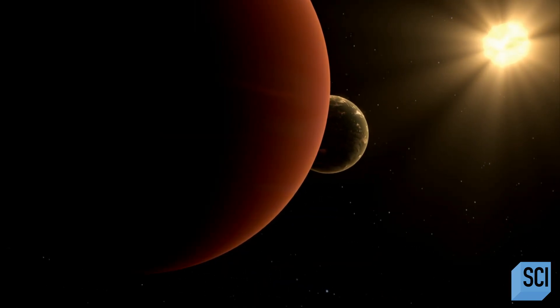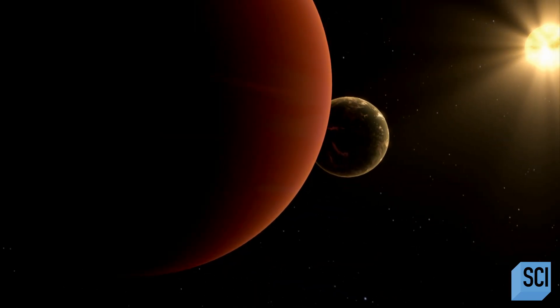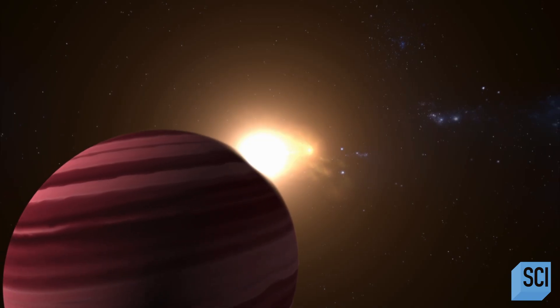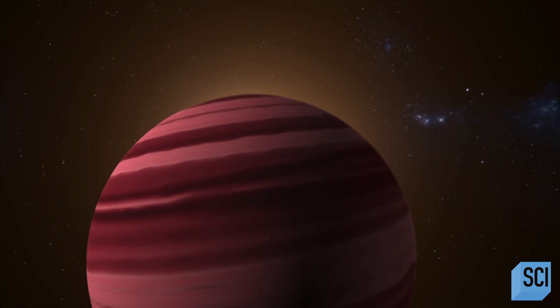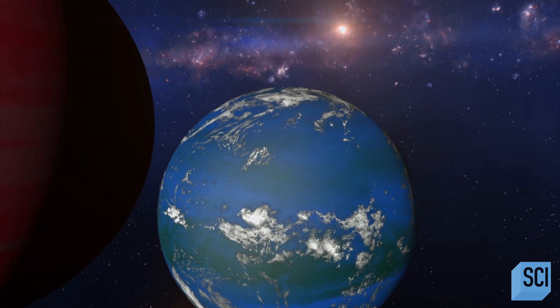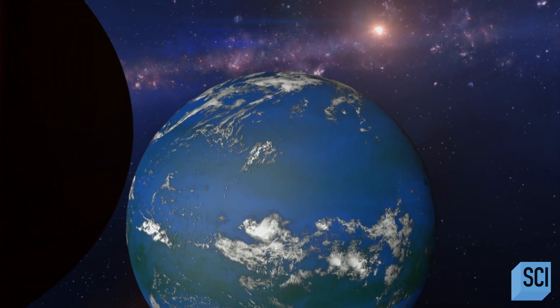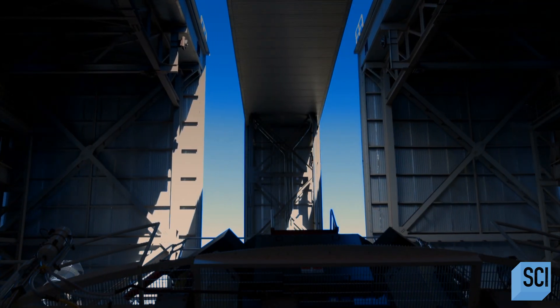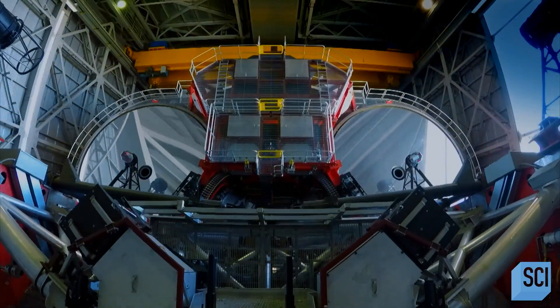Scientists are on the hunt for habitable exomoons — Earth-like moons that could harbor alien life. Tantalizing evidence of an exomoon with a potential giant ocean proves a near miss. Now, one of the largest telescopes on the planet joins the race.